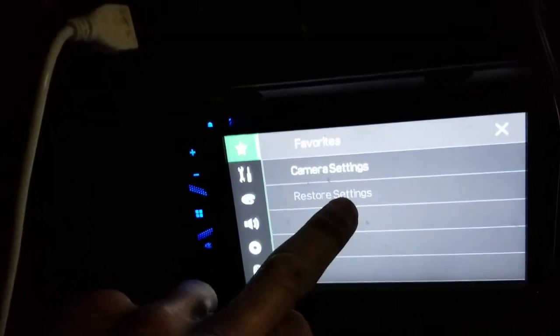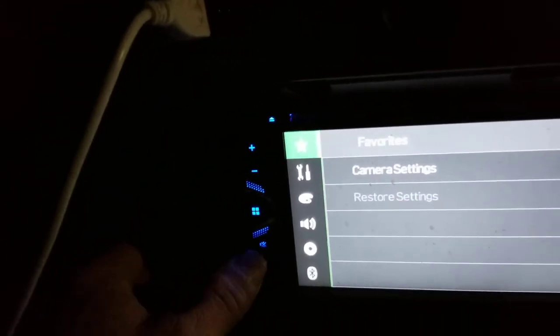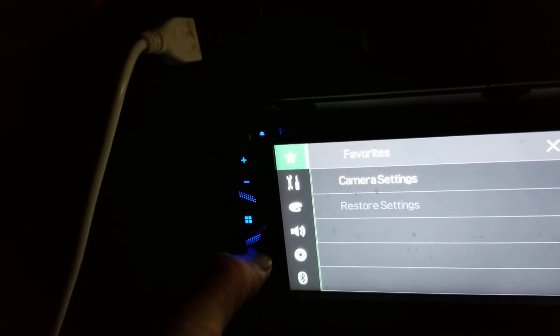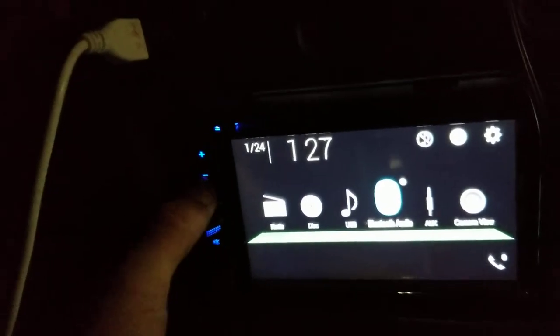I can't restore the settings, that's how you would fix it. I can't select Bluetooth. I could try holding buttons down — that just turns the display off. There's really nothing I can do.